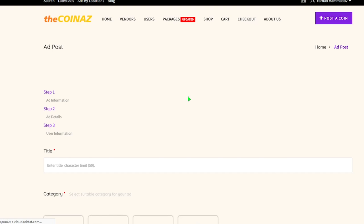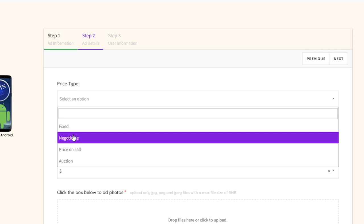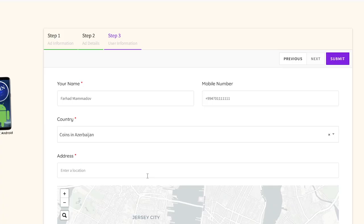On thecoinads.com, after you are through with the registration process, click the 'Post a Coin' tab above. In the title field, type in the year of minting, issue country, denomination, and condition of the coin. If you don't know the probable grade of your coin, just indicate whether it's circulated or uncirculated. One more important tip: please assign a reasonable price to your coins — do not put an unreasonable price tag on a coin which has a high mintage and is not rare at all.